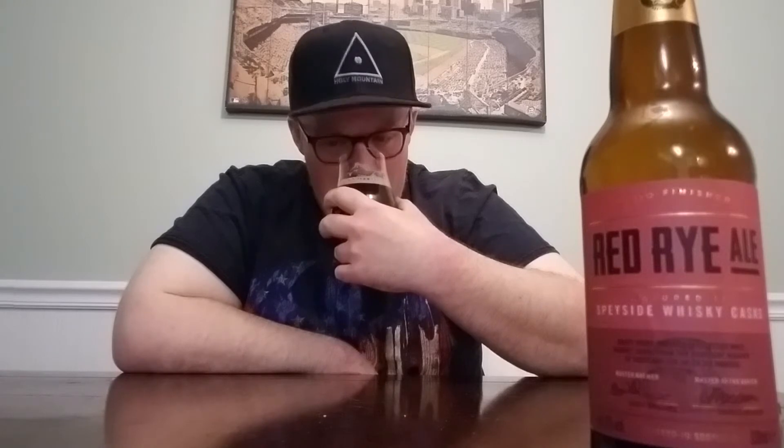It doesn't really smell like peaty scotch, but it definitely smells like something whiskey barrel aged. This honestly smells like a barrel aged barley wine, I'm not going to lie — it smells pretty good. I do get a little bit of hops underneath and some toasted grain, but it's mostly all barrel, which I'm not complaining about.